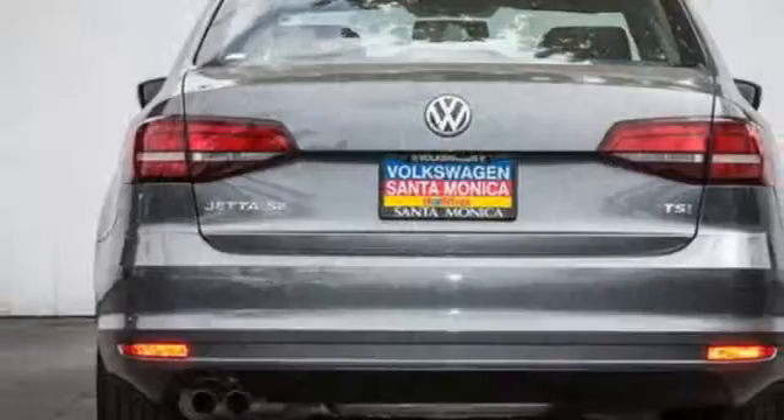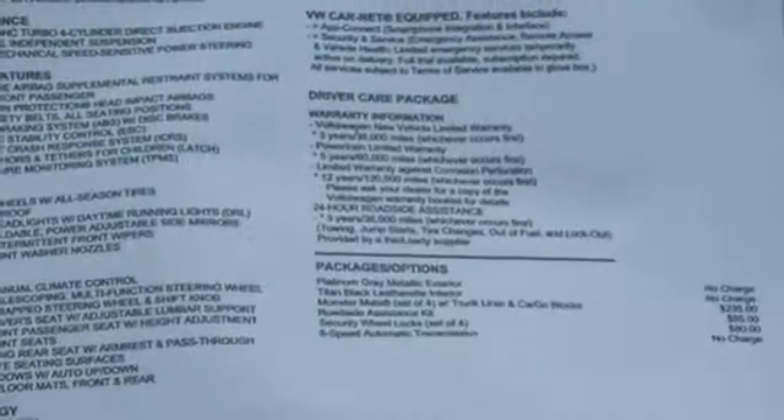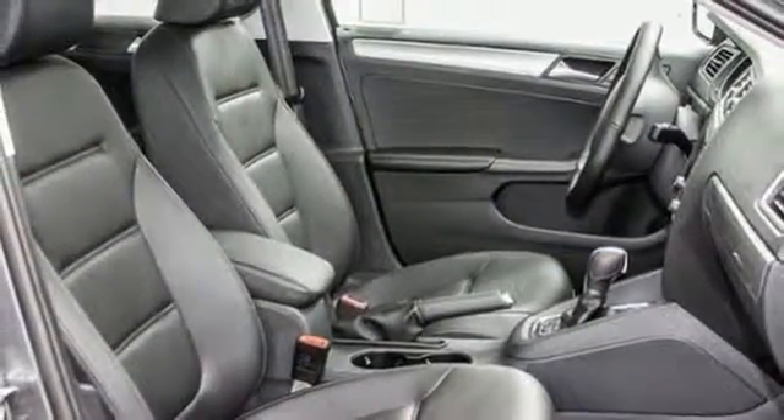The touchscreen sound system, Bluetooth, and multifunction sporty steering wheel hint at the multitude of gadgets at your fingertips. And with the intelligent crash response system and electronic stability control, you can't help but feel more safe. Add this Jetta to your life today.